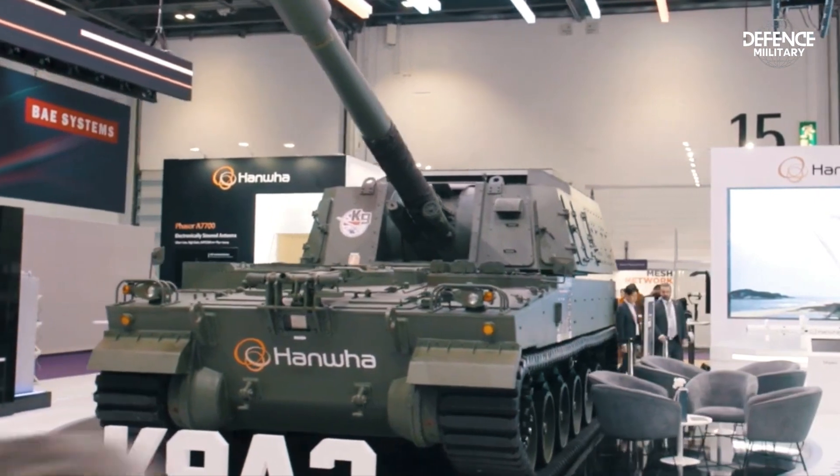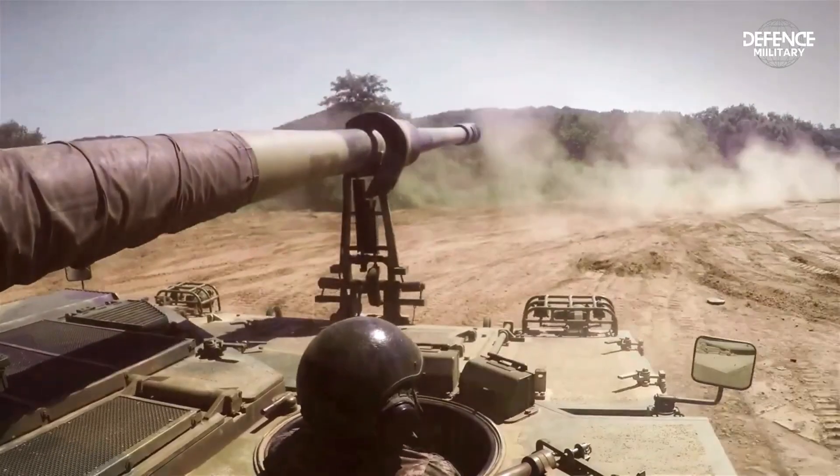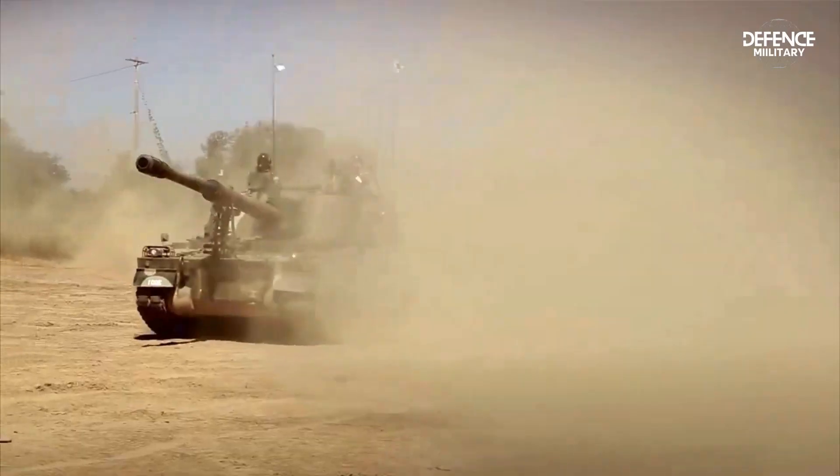The development of the K-9 Thunder started in 1989. After going through a number of phases, production got underway in 1999.